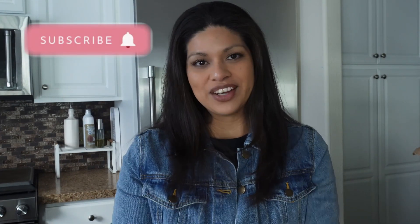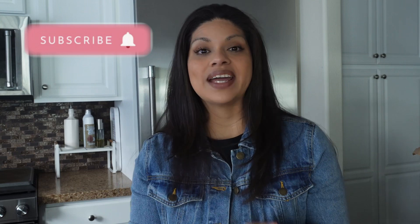Hi guys, welcome back to my channel. My name is Mimi and I'm so happy that you're here. Today I am doing my weekly grocery haul. This week I did go to Ralph's and Trader Joe's, which are my two stops every single weekend. So we're just gonna jump right in and get started because I've got quite a bit to go through.